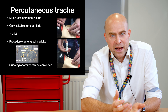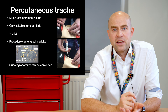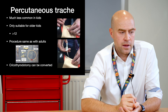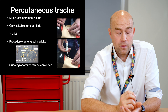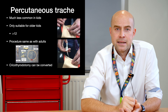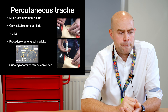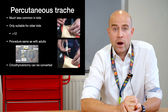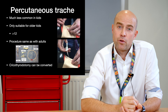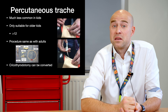Percutaneous tracheostomy is more often seen in adult practice and is really not recommended unless you've got a much older child — it's only suitable for the over-12s. It often requires quite a bit of pressure, which can cause damage to the underlying airway in very young babies. The procedure is the same as we would use for adults, and if you've already done a needle cricothyroidotomy that technique can be converted.